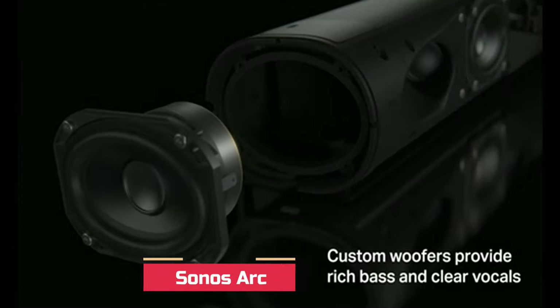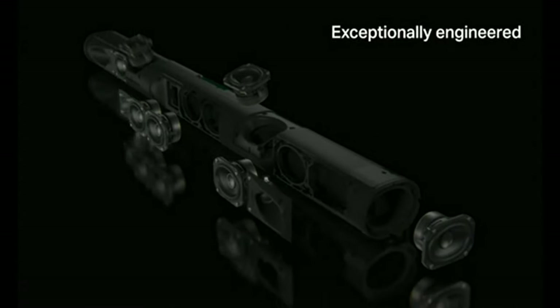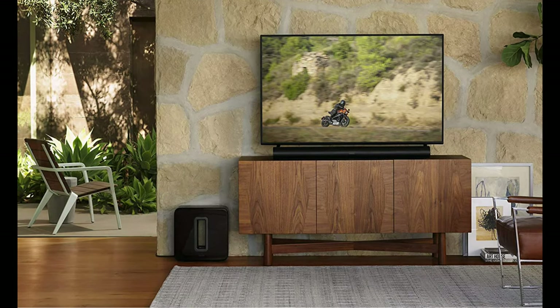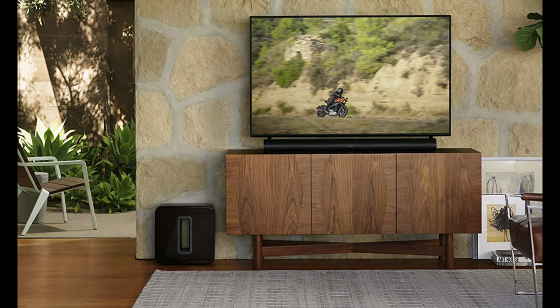Sonos is Latin for sound, and this soundbar lives up to its name. If you're just exploring the idea of better sound while watching your favorite movie, a soundbar is a great place to start. Yet this is not a starter soundbar in terms of technology. The Sonos Arc is a smart soundbar designed with input from Oscar-winning sound engineers.